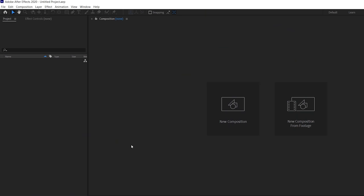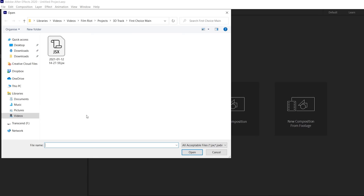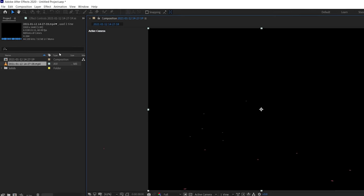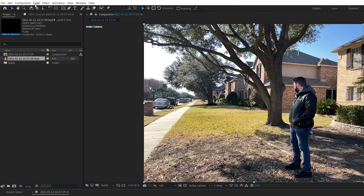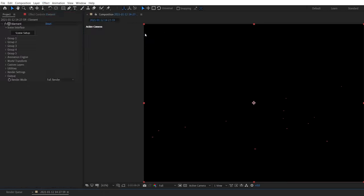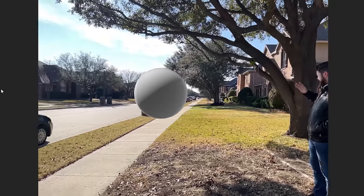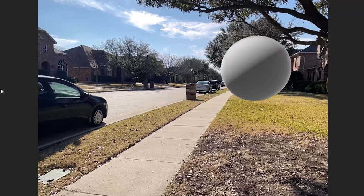Over in After Effects, it's very easy to import your scene. Just go to File, Scripts, Run Script File, and choose your JSX file from your project folder. This will automatically import your footage and tracking data. Then we're going to use Element 3D on a new solid layer and create a default sphere to check how it tracks in the scene. And as you can see, this tracking translates perfectly and works great.